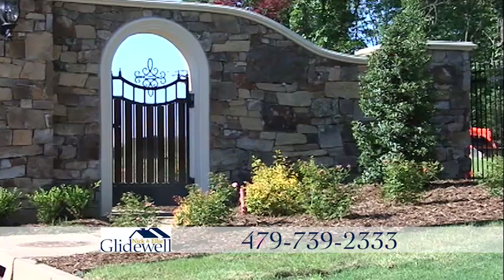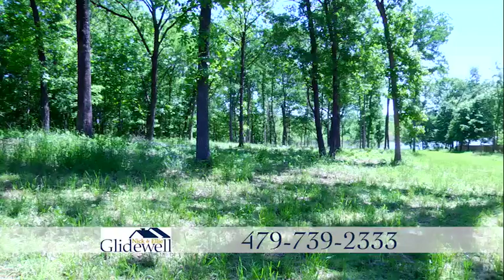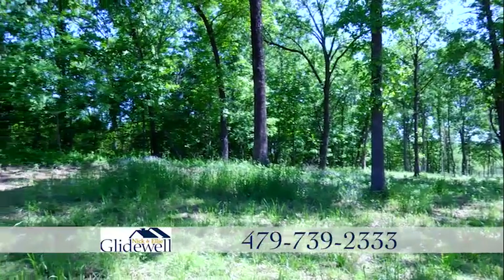This exclusive cul-de-sac neighborhood features high-end homes and cobblestone paving. Close to schools, shopping, and hospitals — this spot has it all.